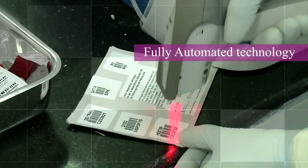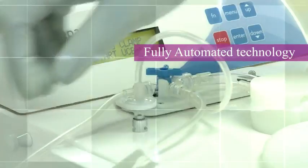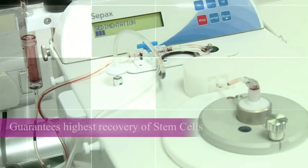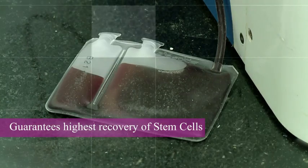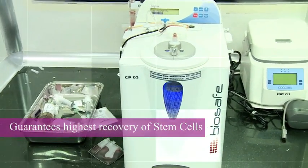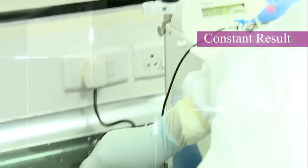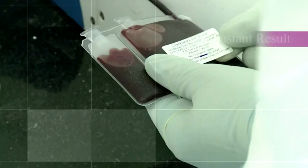FDA approved technology is fully automated and is the world's highest accredited technology for cord blood processing. It guarantees highest recovery of stem cells and for its constant results is being trusted by around 70% of the public banks across the globe. The sensor-based separation gives maximum precision to the technology and deliverance of constant results.